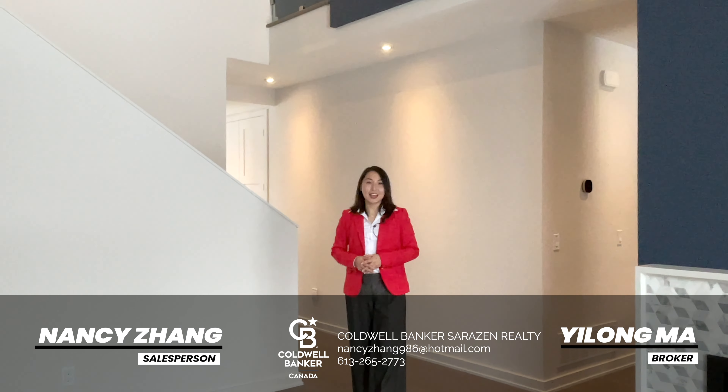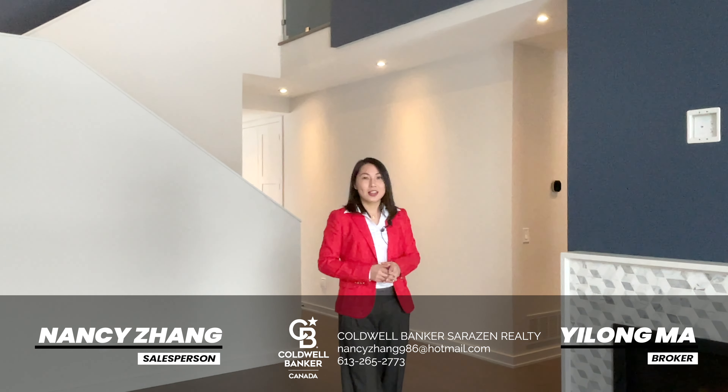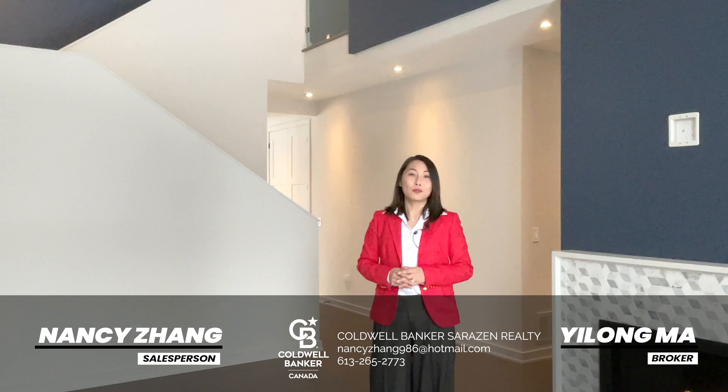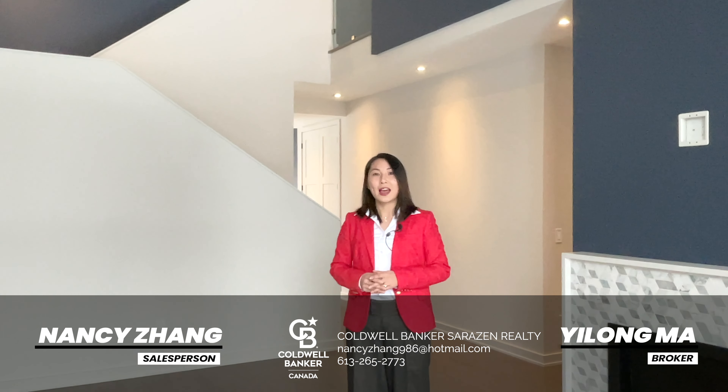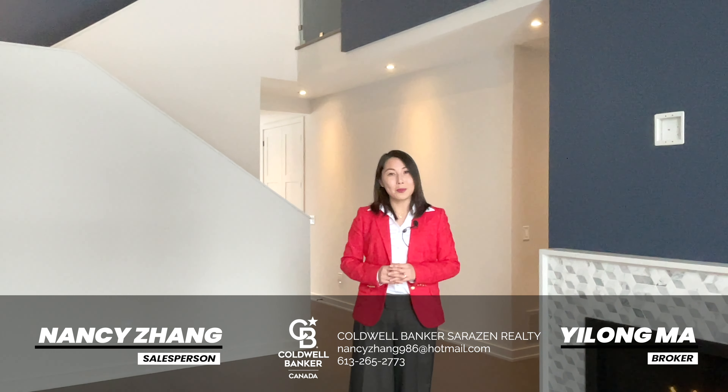Hi, this is Nancy with Kodua Banker Sarazen Realty. Today I am showing you my newest listing in Riverside South. This beautiful bungalow features four bedrooms, three bathrooms, and a very nice high-tech loft. Why don't you come on in and check it out?